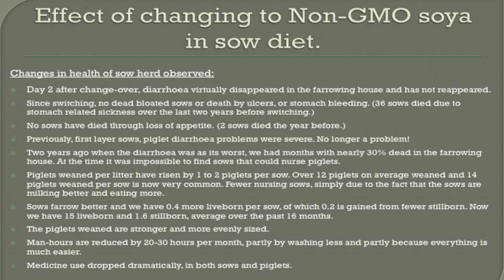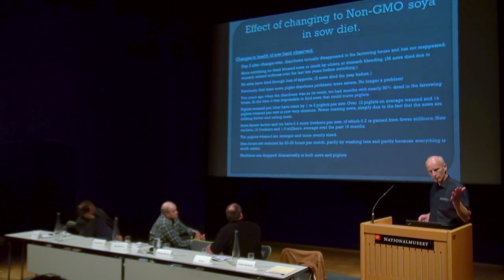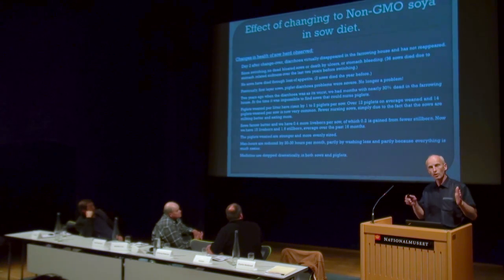In the first 300 weanings this year, I had 93 with 14 at weaning. In the last 15 months we have 0.4 more live-born and 0.2 less dead-born — so they moved to the other side. We are on 15 live-born. We could make that better, but we are on 15. It's all numbers compared to myself — I'm competing against myself when I make these results. I've only changed the soy.